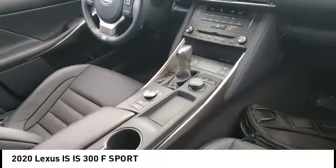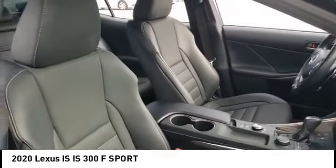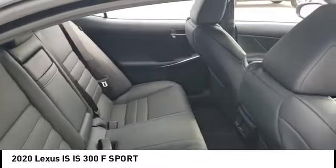Here are some of this vehicle's great options: tire pressure monitor, turbocharged heated mirrors, aluminum wheels, brake assist, traction control, stability control, daytime running lights, driver vanity mirror, and fog lamps.